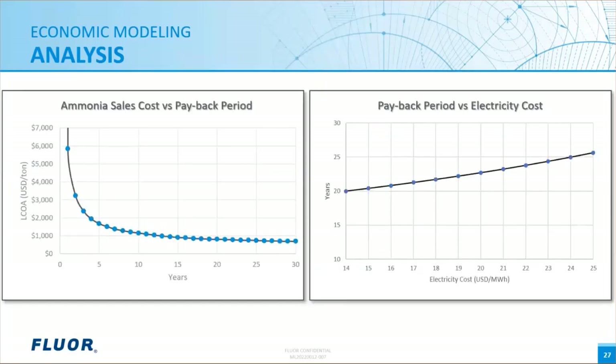Further parametric sensitivity analysis can be performed for particular variables and their effect on internal rate of return, net present value, and payback periods. Here are two examples: how ammonia sales cost affects the payback period, and how electricity purchase cost affects the payback period. As you can see on the chart on the right, as the cost of electricity increases in the model, the payback period also increases. These variable sensitivities can be particularly useful to hone in on aspects of the project that will have the greatest economic impacts or risks.